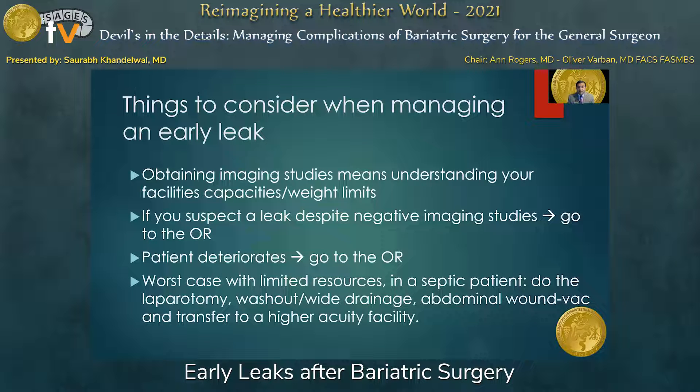Let's focus back on some general principles for managing an early leak. Obtaining imaging studies is an important means of diagnosis, but it also means understanding your scanner capacities and weight limits. If you suspect a leak despite negative imaging studies, you need to take that patient to the operating room — same with a deteriorating patient. In a situation with limited resources — which we often see with smaller critical access hospitals transferring patients to us — in a sick patient, you've got to take them to the OR, perform the laparotomy, wash out, and widely drain. Place an abdominal wound VAC if the patient is too sick to close the abdomen, and transfer them to a higher acuity facility.